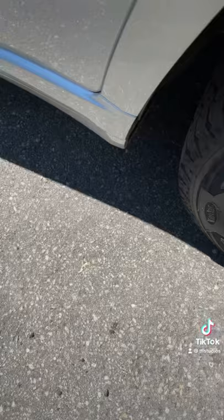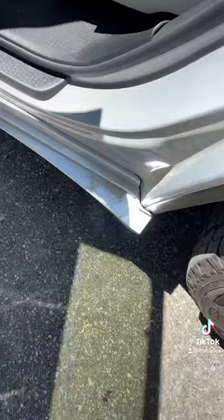Number 2: this bit of trim seems like trouble. Not only does it hold dirt, but it says 'no step.' How long do you think before some kiddo steps on it?